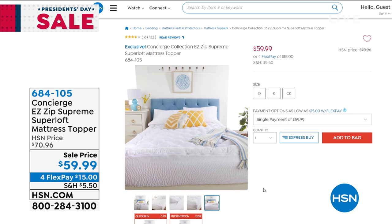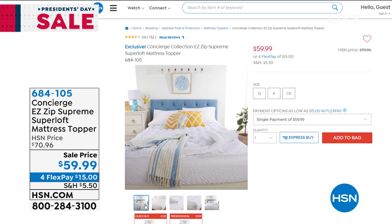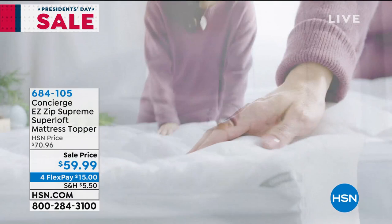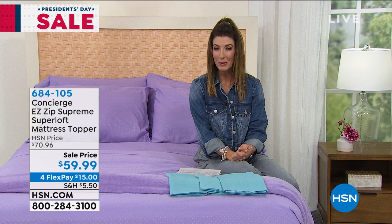I've got the great and fabulous Supreme Super Loft mattress topper coming up a little bit later in the hour. I love this because it's all about comfort and support. It has an easy zip-off top that you can remove and throw in the machine to wash. It's moisture-wicking, stain-repellent, water-repellent, and has a waterproof bottom layer. This is our number one best-selling mattress topper here at HSN, and it's only $59.99 on FlexPay.